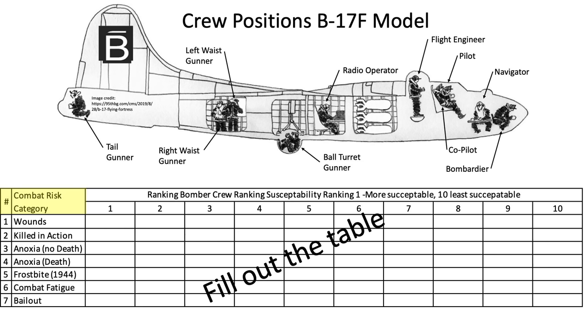We will address and rank each crew member's risk from combat wounds and death, anoxia without death, anoxia with death, frostbite injury, combat fatigue, and bailout risk, adopting a tracking table where a ranking of 1 indicates the crew position is most susceptible to the risk parameter, and a ranking of 10 indicates the position is least susceptible.